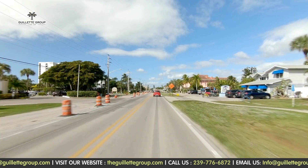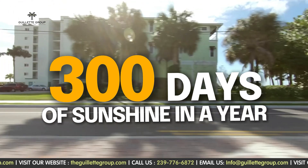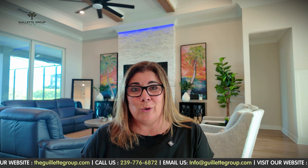All joking aside, the sun is really strong here. In fact, they say we have over 300 days of sunshine a year, which is the reason so many of us want to move here. But it is critical that you always are wearing sunscreen, sun protection, a sun shirt, and that you're getting skin checkups regularly. So you might want to add that into your budget when you're moving to Southwest Florida.